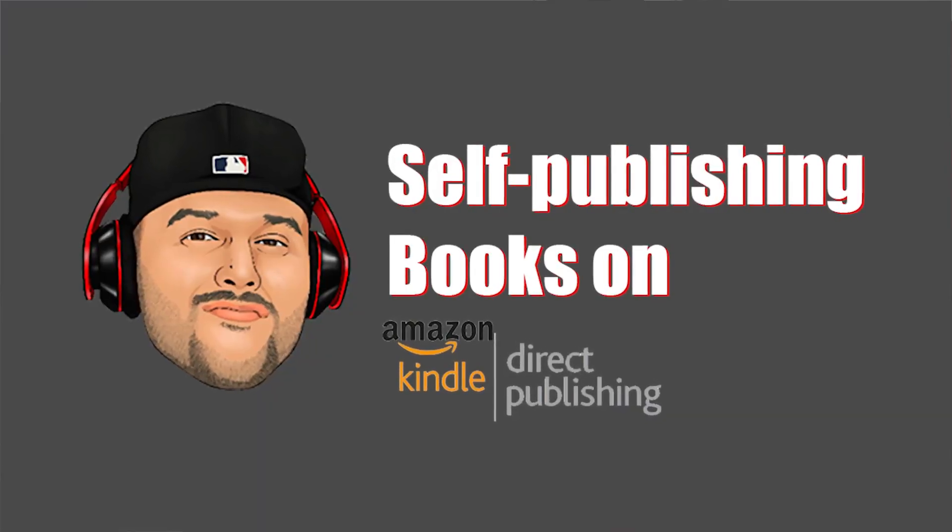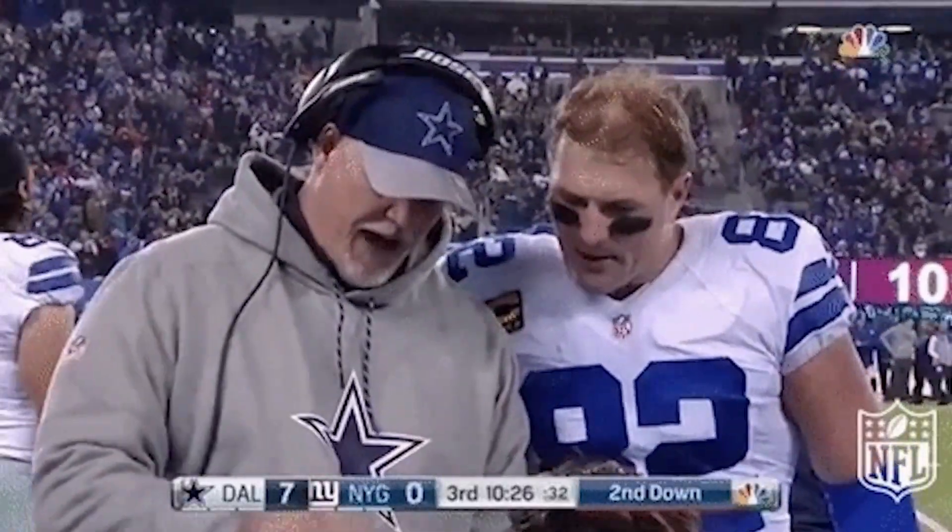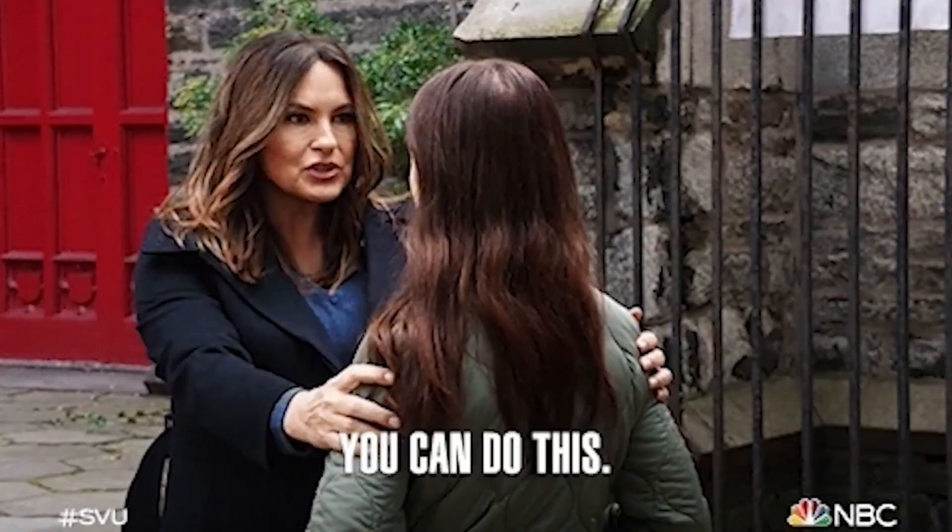I'm going to show you how I made over $9,000 in a month by self-publishing books on Amazon. My name is RJ Martinez, and if you're like me, you're always looking for new ways to make money online. I'm going to share with you an amazing strategy that anyone can do. It's a great way to make some extra cash on the side, so stay tuned and I'll show you exactly how it's done.